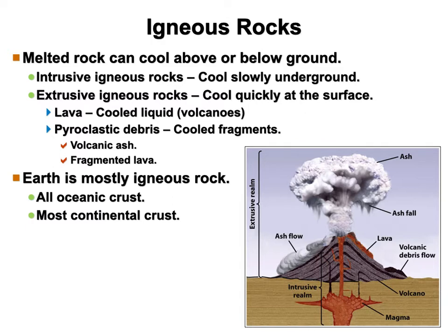Pyroclastic debris — pyro meaning fire, and clastic meaning chunks of rock getting blown up into the air and falling back down. You can see this big ash cloud here — that's all pyroclastic debris. The ash flow coming down is all pyroclastic.